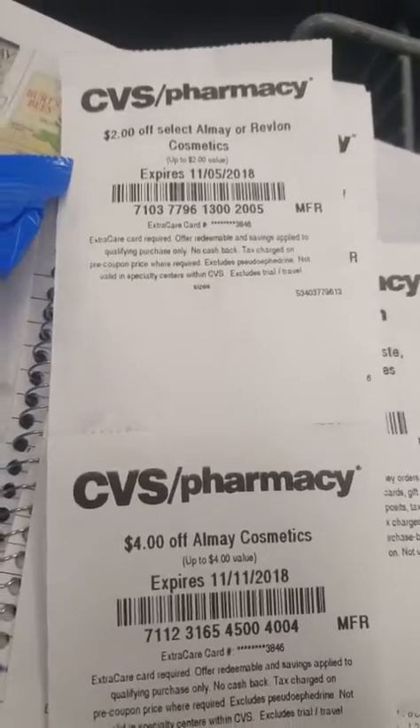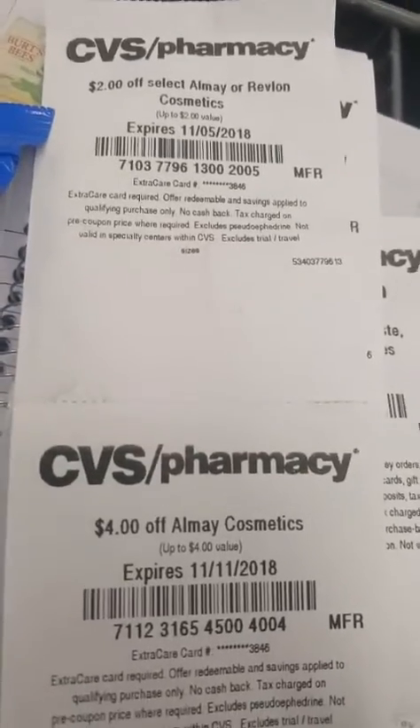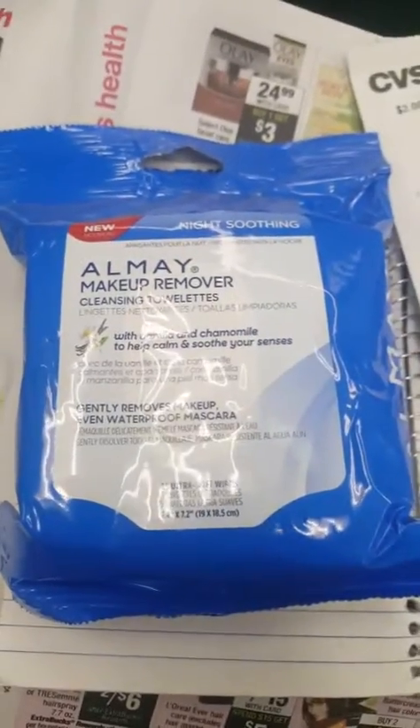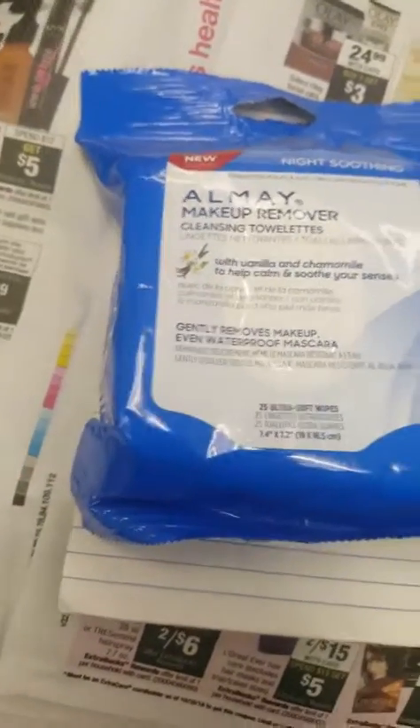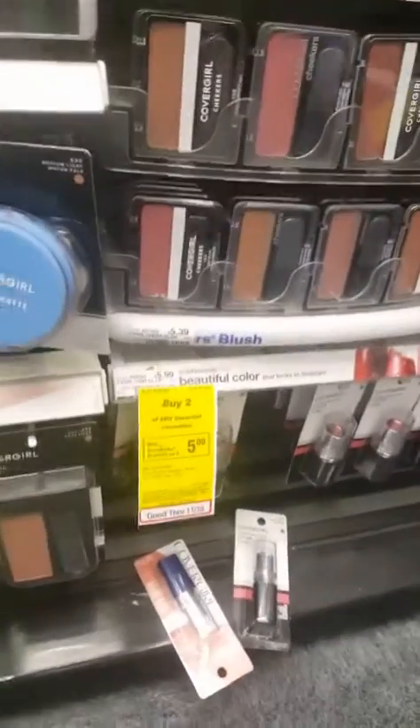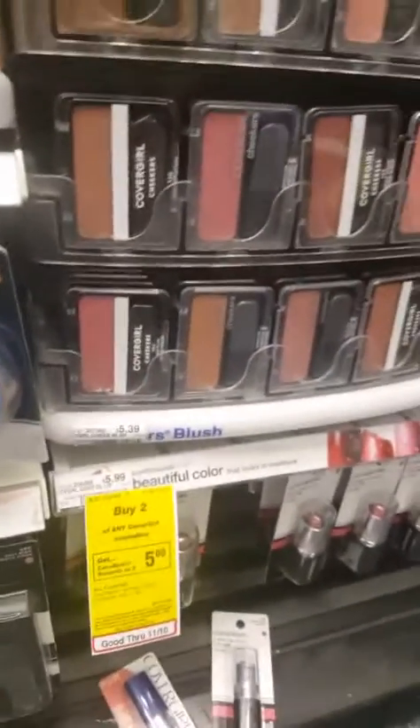This deal is pretty self-explanatory. I have two dollars off and four dollars off both Almay cosmetics. I'm gonna pick this up for $6.25, so I'm gonna pay 25 cents plus tax.